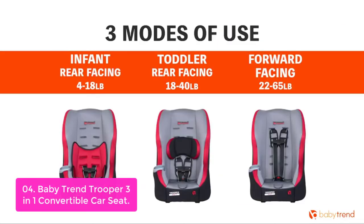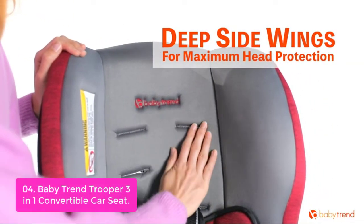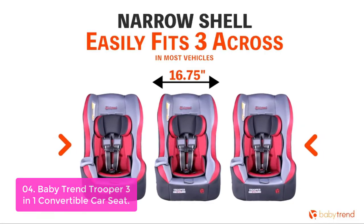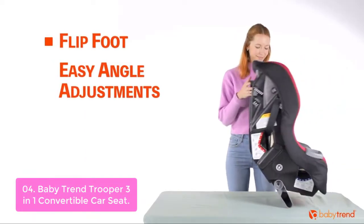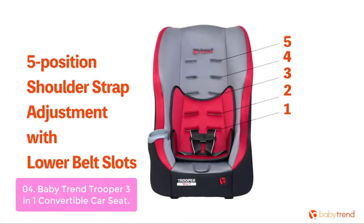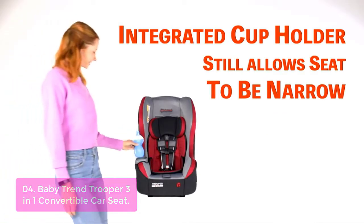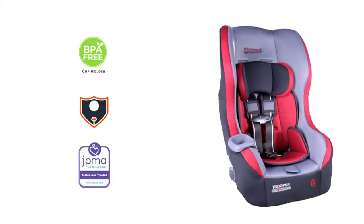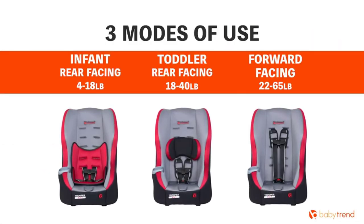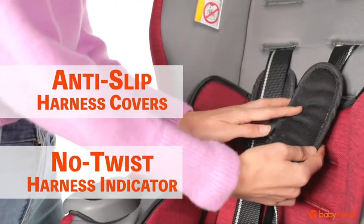List number 4: Baby Trend Trooper 3-in-1 Convertible Car Seat. The Baby Trend Trooper features a 5-position recline and super-adjustable 5-position shoulder height, both of which allow for great installation angles. It includes an adjustable 3-position crotch buckle so baby can be comfortable in the vehicle. It converts from a rear-facing infant seat — 4 to 40 pounds — to a forward-facing toddler seat up to 65 pounds. The lightweight shell allows for LATCH installation up to 55 pounds. The super-deep side wings offer better side impact protection and premium cushion, giving your baby great head protection and support.